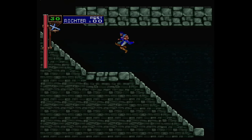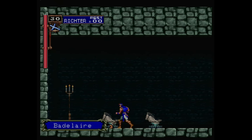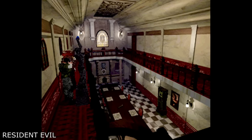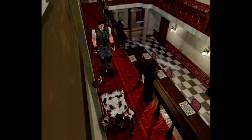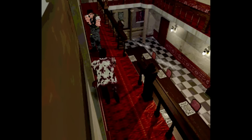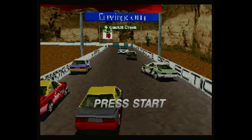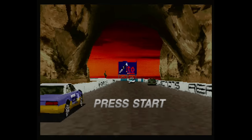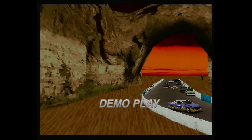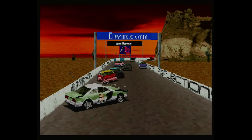Castlevania Symphony of the Night is another example — the Saturn plays it fine a good majority of the time, but it has small irritations that bother some folks: areas with heavy slowdown, missing transparencies, funky resolution changes, and some visual effects missing entirely. Resident Evil has characters that are chunkier than their PlayStation counterparts and a muddier look overall. You would be wise to investigate these differences and check games you have interest in, including content changes and additions. The Saturn's library can be exciting to explore, but understand what you're getting into before you start.